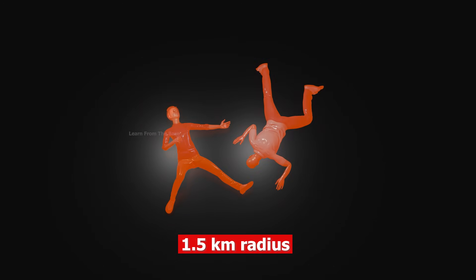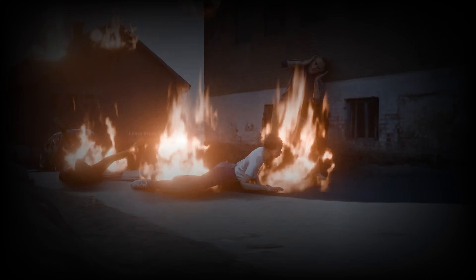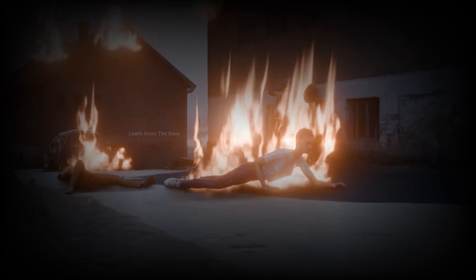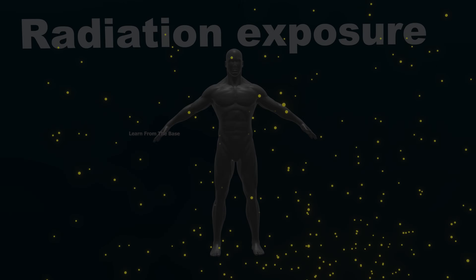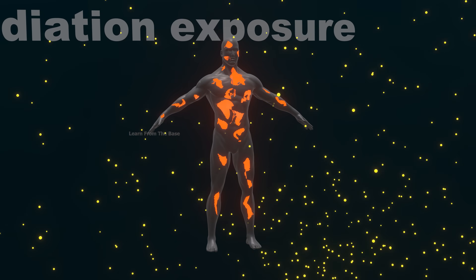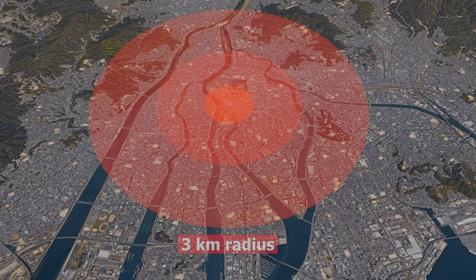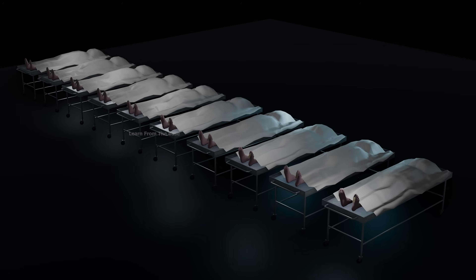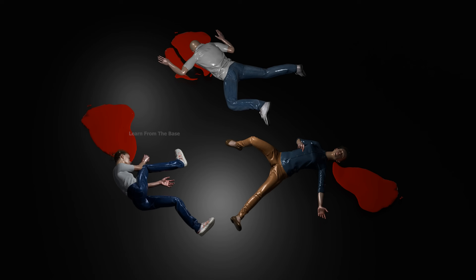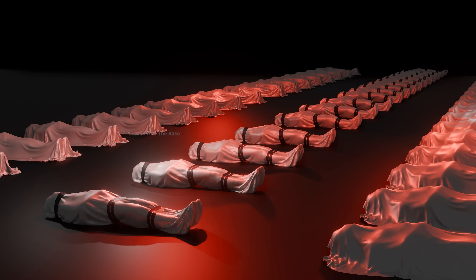Within a 1.5 kilometer radius, the heat burned the skin on the bodies. Survivors suffered severe burns. Clothes caught fire. People screamed in agony. Many died within minutes, overwhelmed by shock, blood loss, or burns. Radiation exposure in this zone was fatal for most. At a 3 kilometer radius, some survived the explosion, but many later died from radiation sickness — vomiting, bleeding, hair loss, and infections. A slow and painful death.